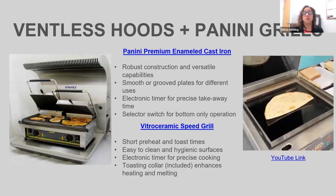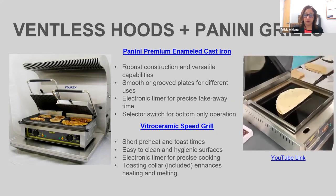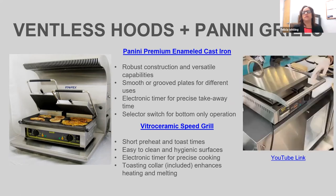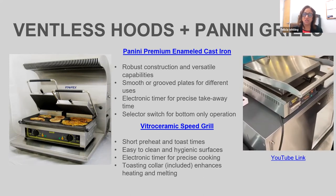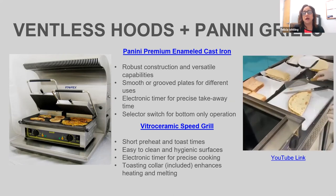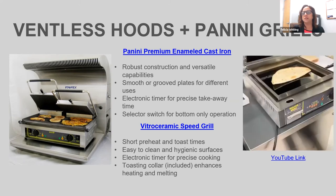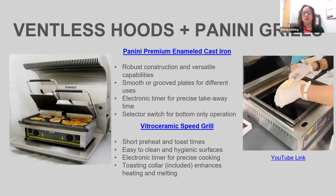With the Panini Premium you also get a selector switch that lets you keep the top plate off and use the bottom as a griddle. It comes with an electronic timer and a grease tray. It's only 10% more than our regular line. What also makes our panini grills better than the competition is our serpentine-shaped heating element that covers the entire underside of the plate. The competition uses round coils causing cool spots in corners. There are no cool spots on our plates, so everything cooks at the same time.